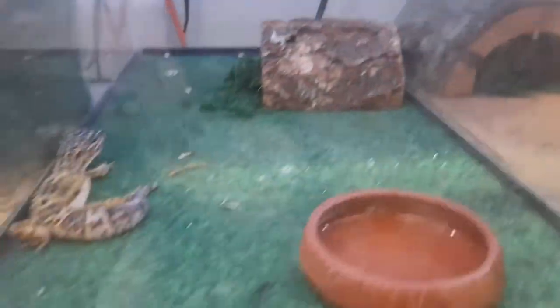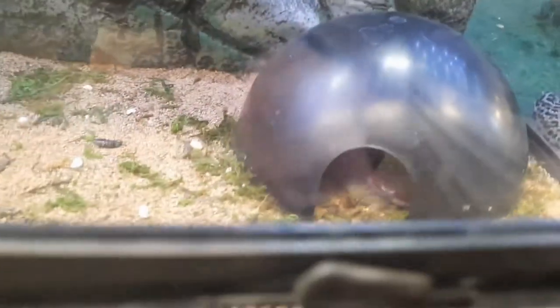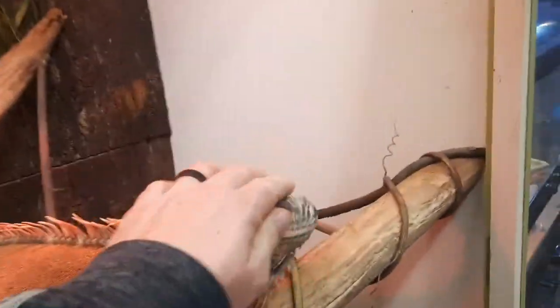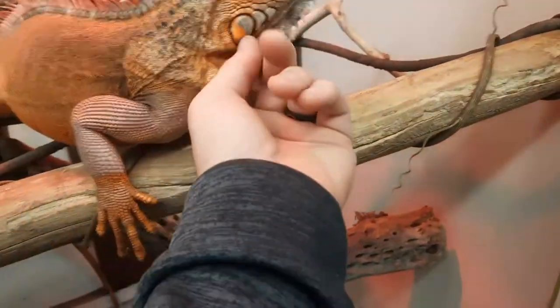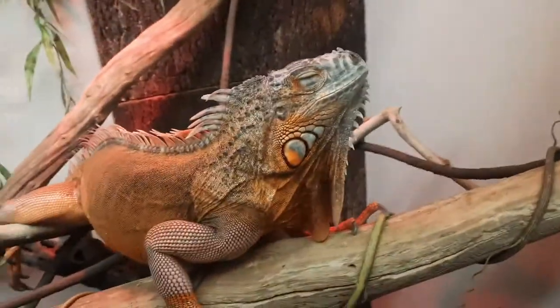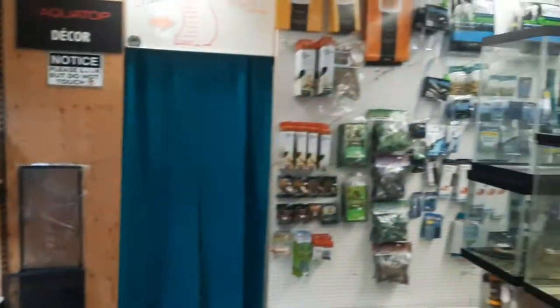We also carry leopard geckos — we have four of those in stock right now. We also have a fat-tailed gecko who you can see poking his head out down there. And everybody's favorite, Frankie. Everyone say hi to Frankie — she is spoiled rotten. Anyone who knows Frankie knows how spoiled she is. We do carry all your dry good needs: reptile, fish, all the above.